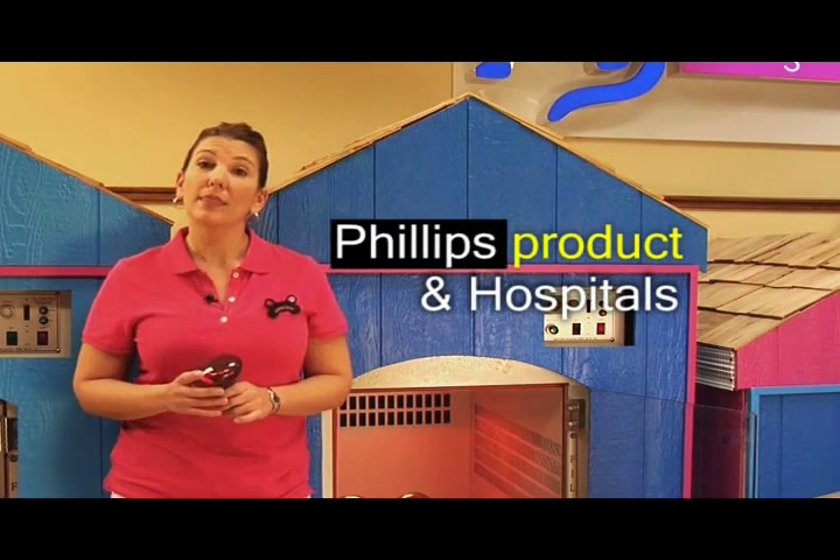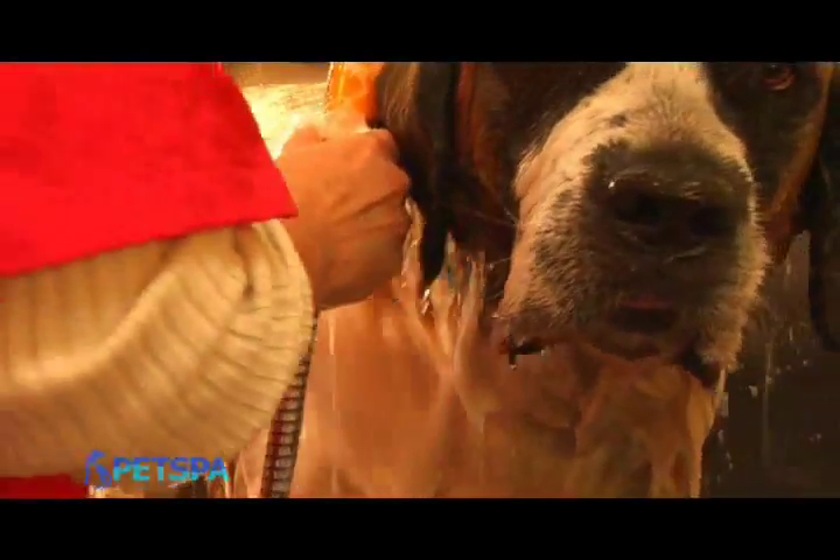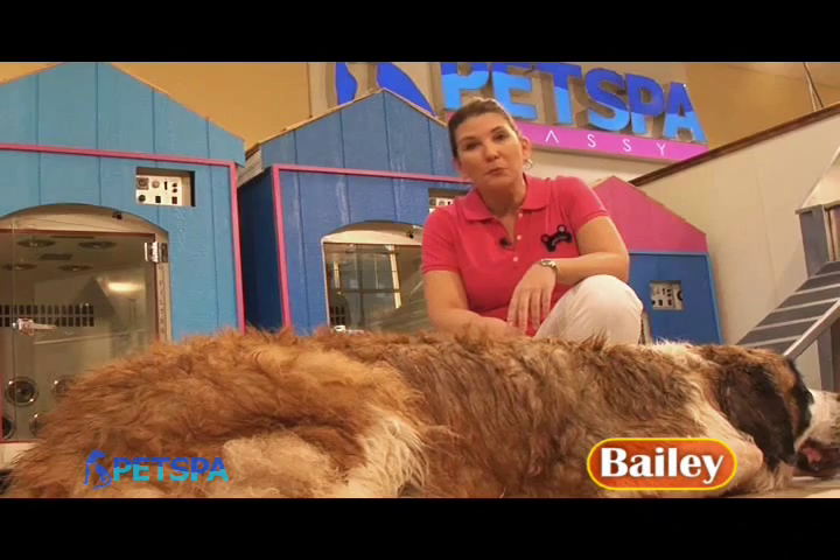You can also trust the type of ultraviolet we use, as it's the same Philips that is widely used in hospitals today. Now, let's try the Pet Dry Room with this dog, Bailey.